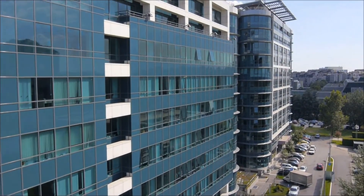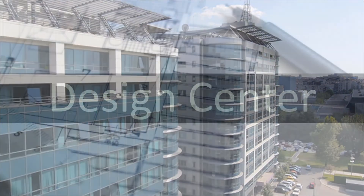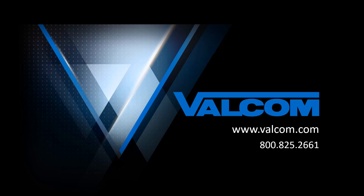At Valcom, we know that there is no such thing as one-size-fits-all when it comes to designing your paging system. Visit our design center at valcom.com for a wealth of resources to help you with this process, or call and talk to us directly at 800-825-2661.